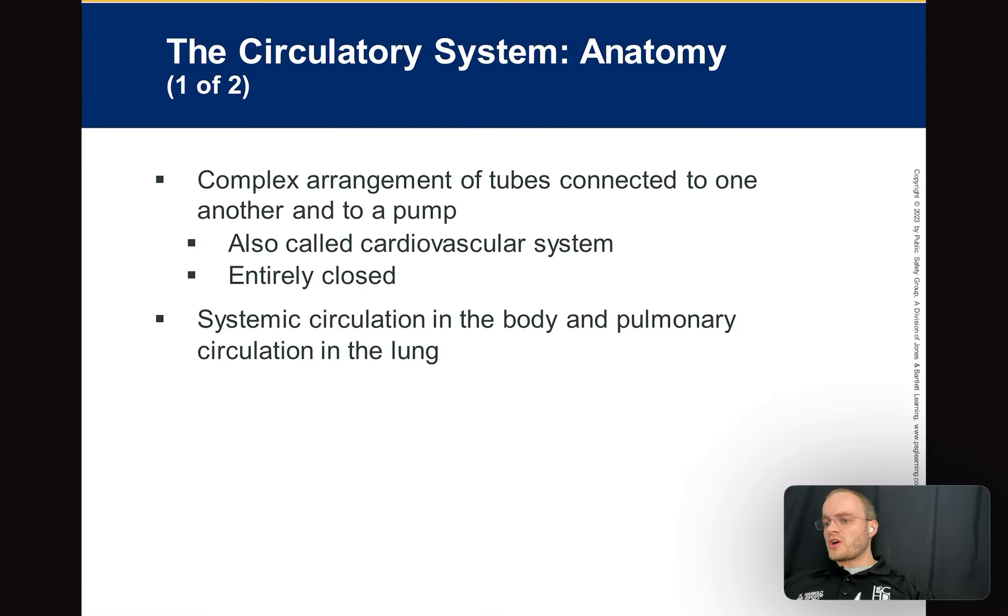We're talking about the cardiovascular system, also called the circulatory system because blood circulates — that's where the name comes from. It's a complex arrangement of tubes connected to one another into a pump. For the firefighters in the room, think of the engine as the pump and the hoses as the tubes. Sometimes I'll reference the cardiovascular system like a fire truck. If you can think of the heart as a pump, I think you can help visualize some things.